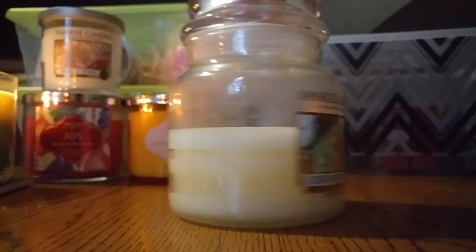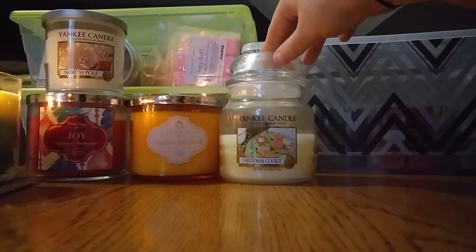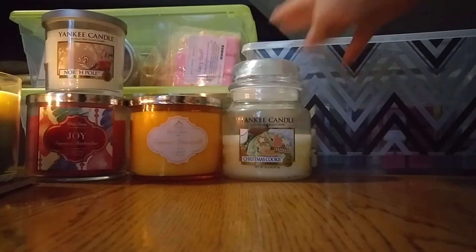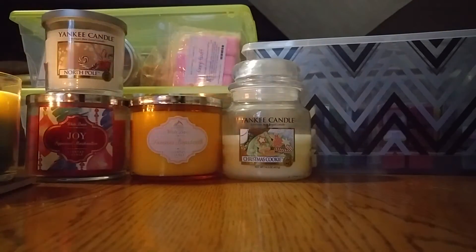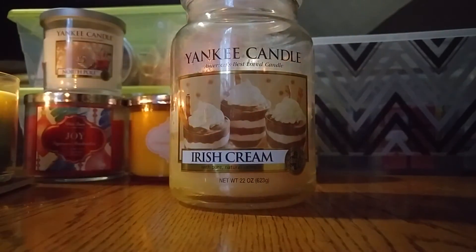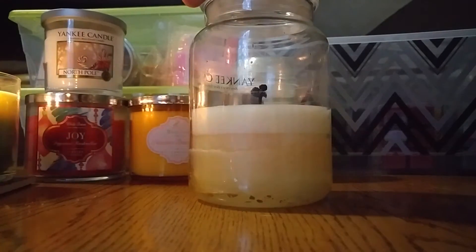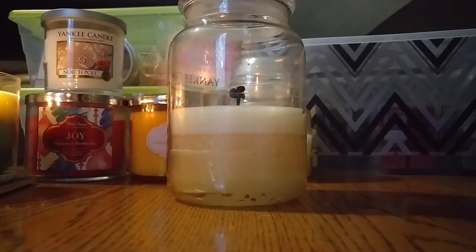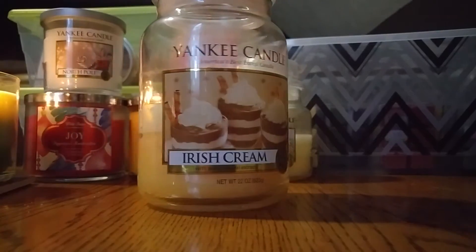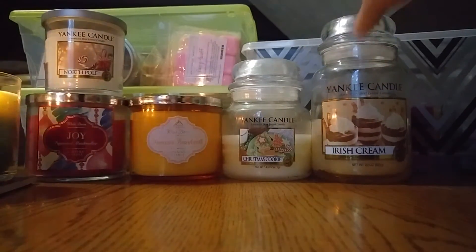This one I've burned a little less than halfway — it's in Christmas Cookie. No scent throw on this, not a repurchase, and I don't recommend it; there's not really a scent to it. This one also looks more than halfway done — this is the Yankee Candle Irish Cream. No scent throw on this one either. Look at that wild wick — I trimmed my wicks prior to the burn so that's why it's crazy like that. This one also has no scent, so I don't recommend that one.